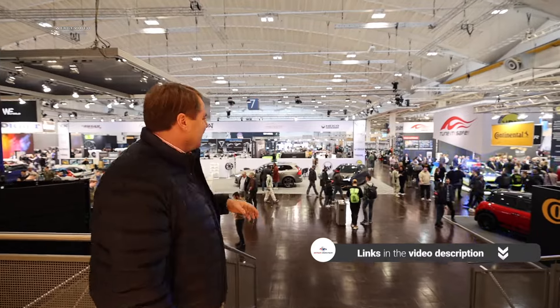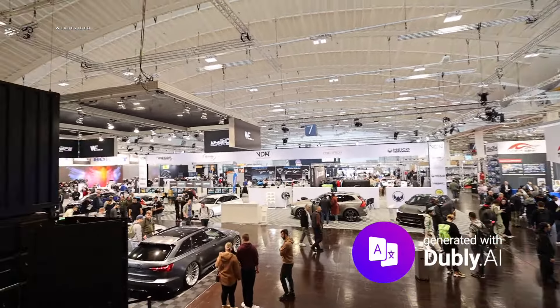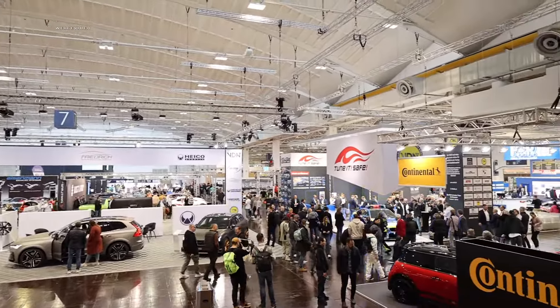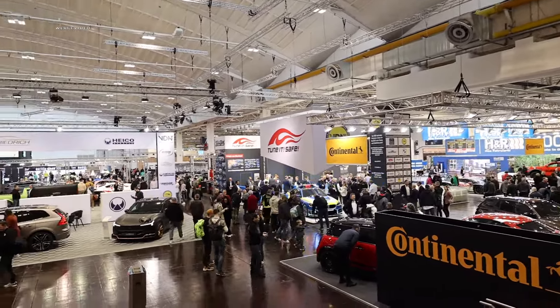Greetings and a very warm welcome to another exciting episode of Simply Electric. We're currently here at the Motor Show in Essen to thoroughly explore what various exciting options and possibilities are available for tuning electric cars or enhancing their visual appearance. What is on offer? Are there only combustion engines here or are there also really exciting and stylish electric cars?